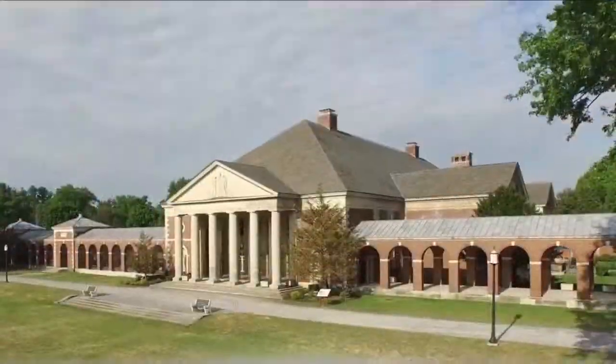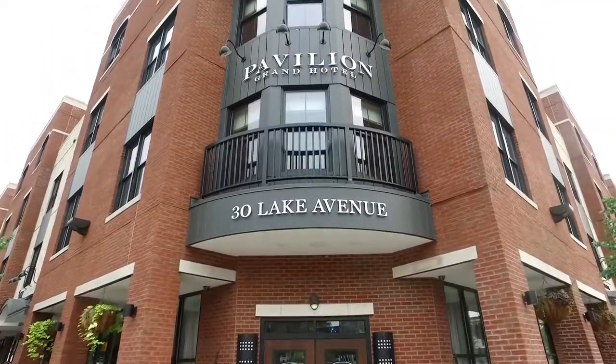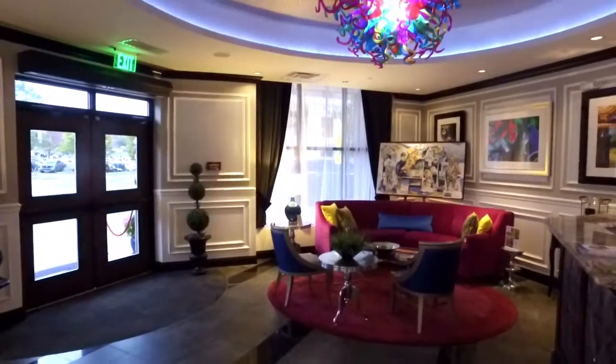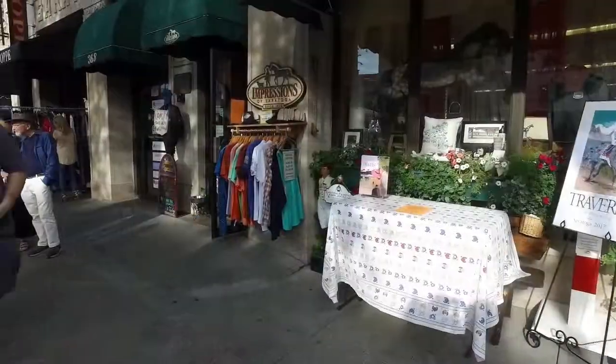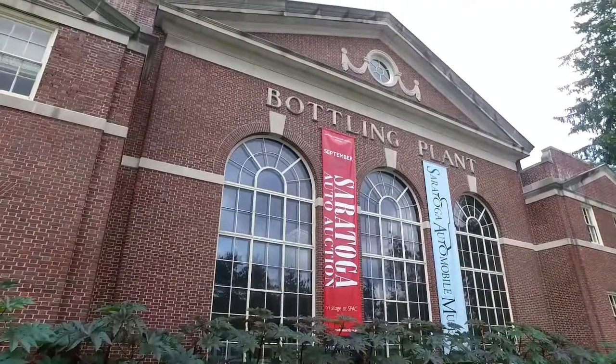When visiting Saratoga Springs, you can live the suite life at the new Pavilion Grand Hotel. This small luxury boutique hotel offers a touch of European elegance and sophistication and is located one block from Main Street, within walking distance to everything Saratoga Springs has to offer.